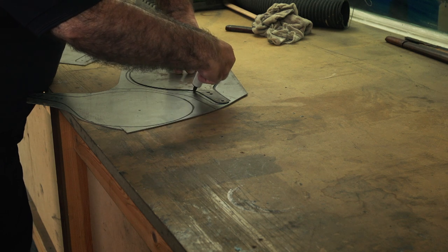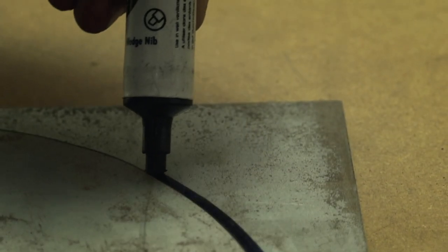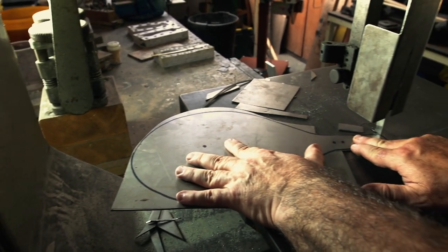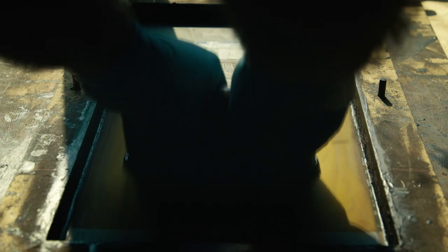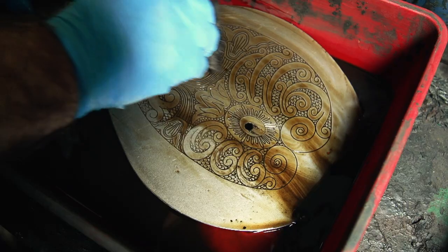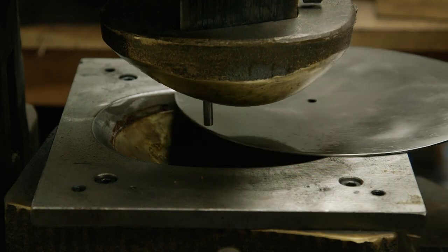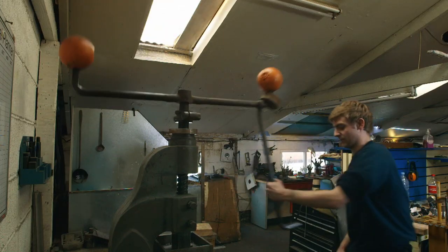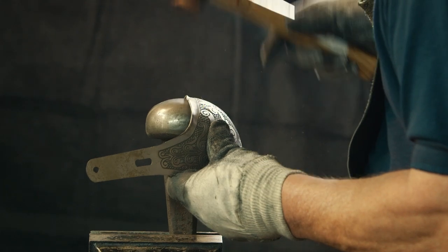The cavalry sword has an ornate guard that was originally designed to protect the swordsman's hand. Its basic shape is traced onto a metal sheet and cut. Then the pattern is silk-screened on with paint and dipped in acid. Once the pattern has been etched on, the guard is pounded into shape on a press, then hammered home by hand.